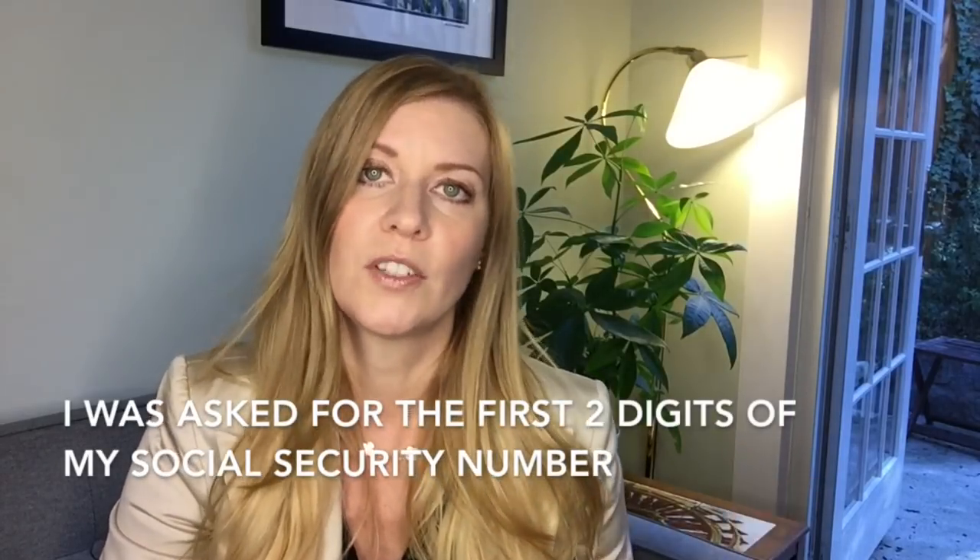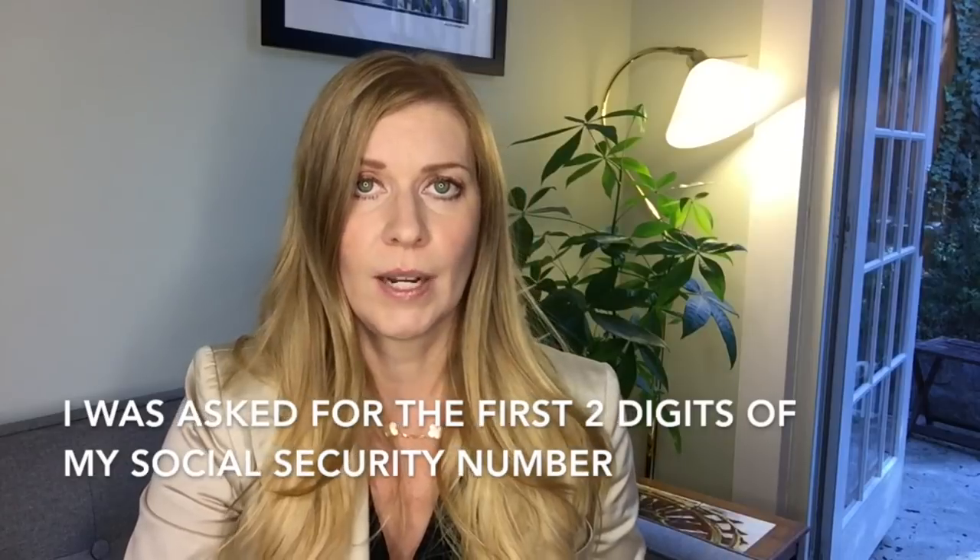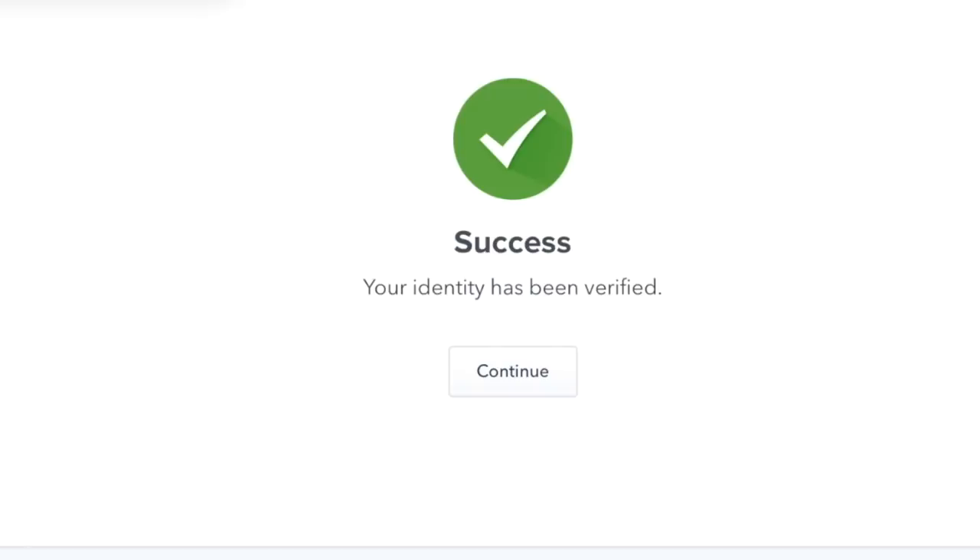Then it asked again about my social security number, except this time it asked for my first two digits. I pressed submit and a little green circle popped up saying 'Success — your identity has been verified.' I was like, yay!